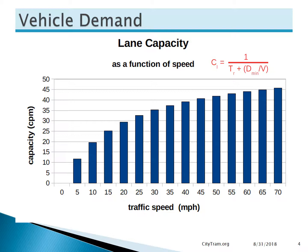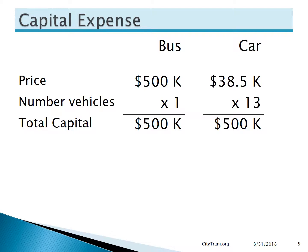So why don't we use them? As I said at the start, the reason we use big-box solutions is economic. But as we can see here, it's not related to capital costs. A single bus costs about $500,000. It's likely we could buy cars for less than $38,500, especially if we buy them 13 at a time. So capital costs would likely be lower for the small-box approach.